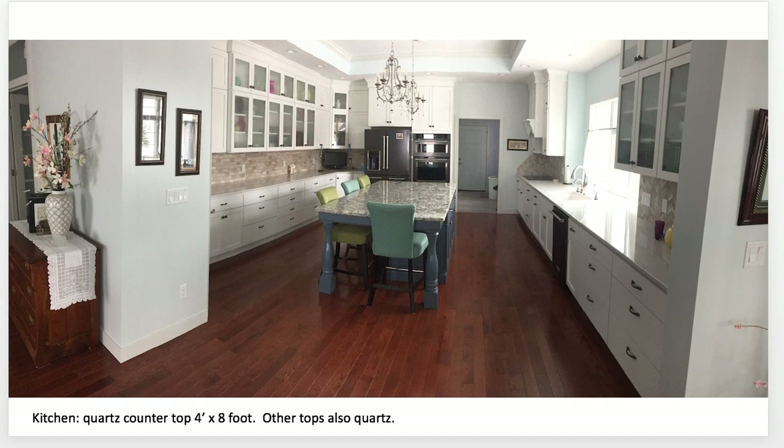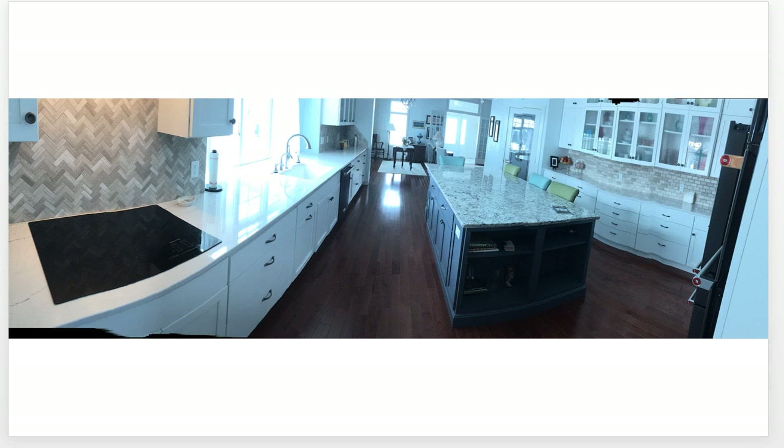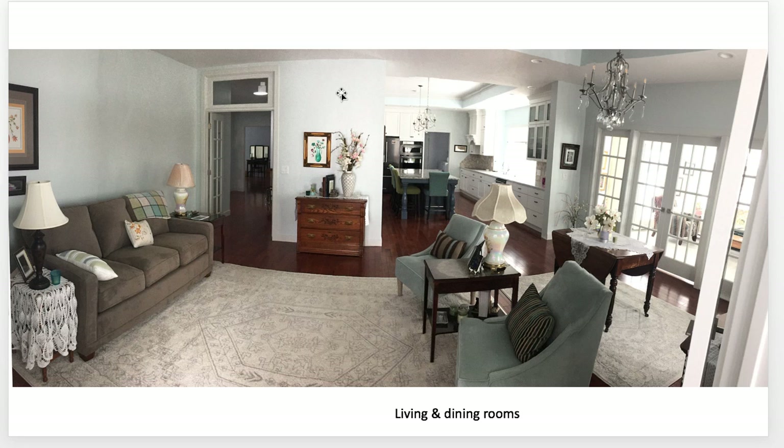Hello and welcome to our new home. In this view we have the kitchen with quartz countertops, four foot by eight foot. The others are also quartz. Strange lighting from the outside, kind of an overcast day.